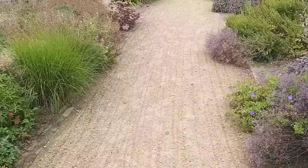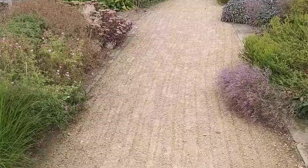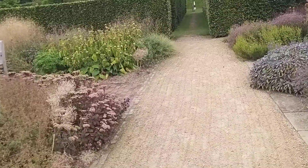Beautiful tile flower. The gravel paths seem to be raked with a mechanical rake regularly.